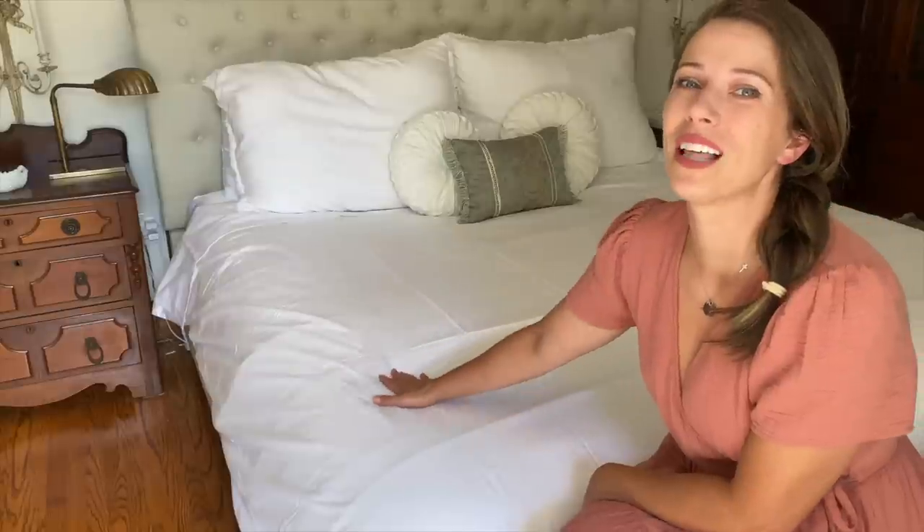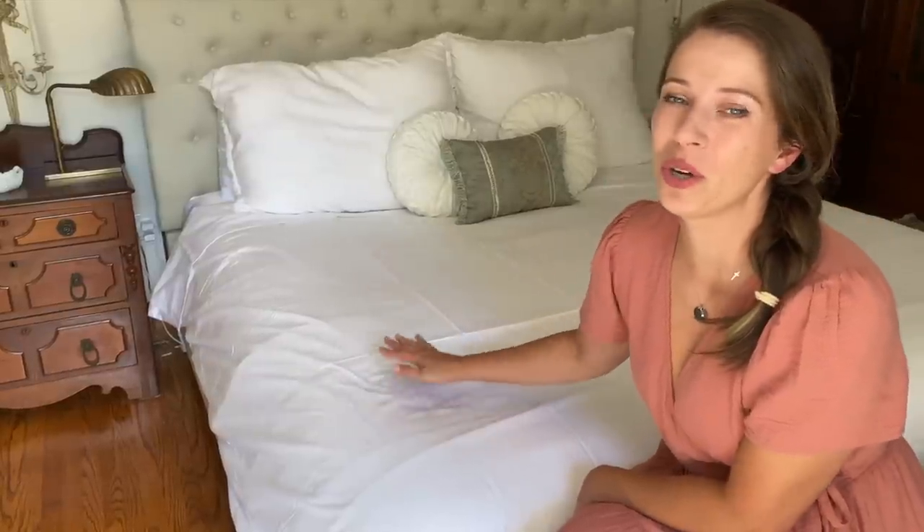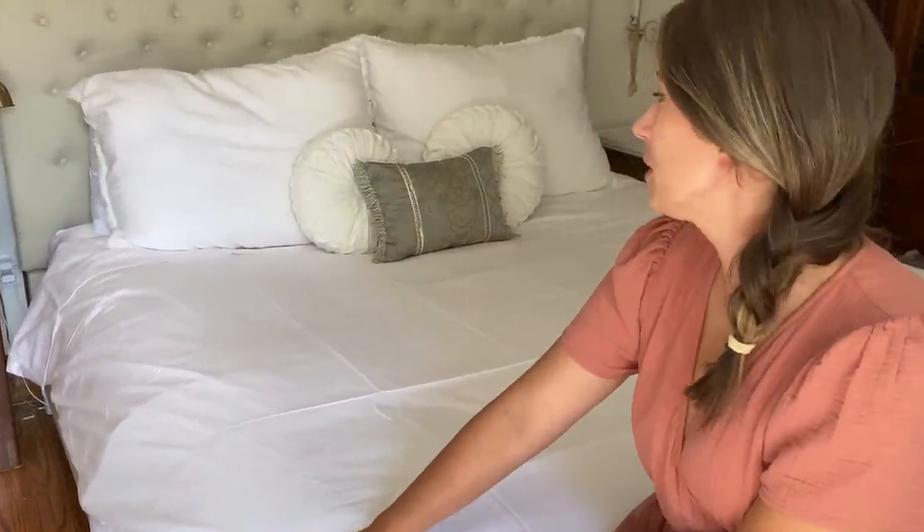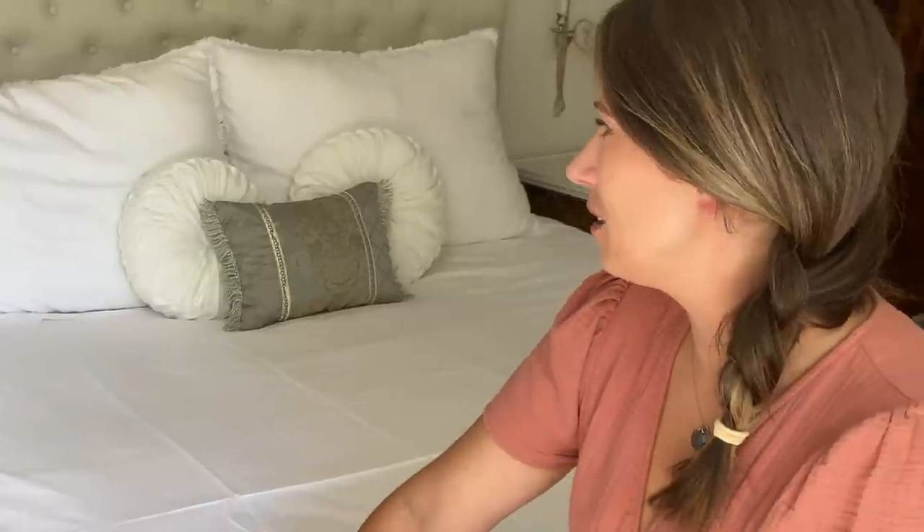Especially with a husband who tends to get very warm at night. I think we're going to love these sheets in the winter — we already love them right now. They're just working out amazingly. They feel like butter, they're beautiful, absolutely beautiful. I'm so thankful to Brooklinen for sponsoring this video. Thank you so much — it was so kind of you to reach out and think of me.